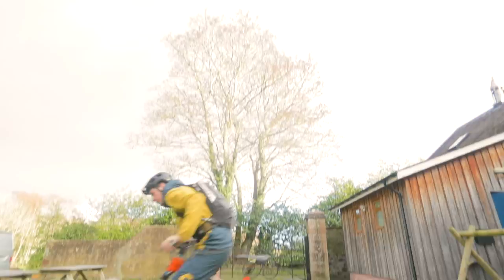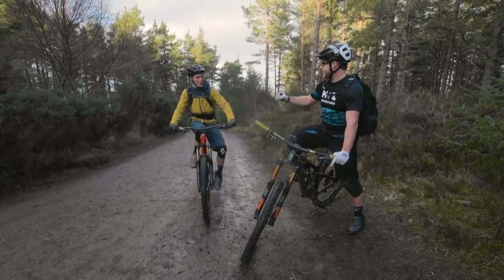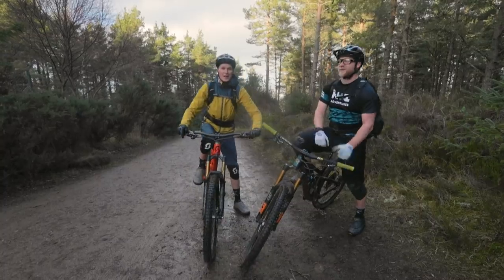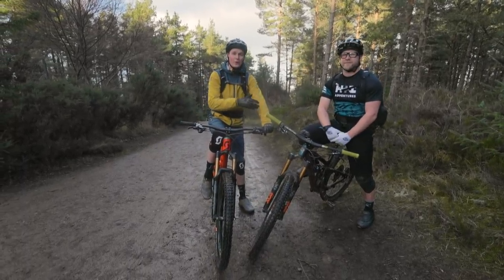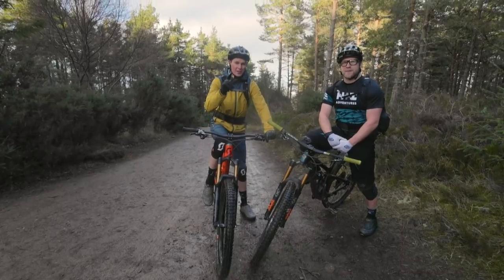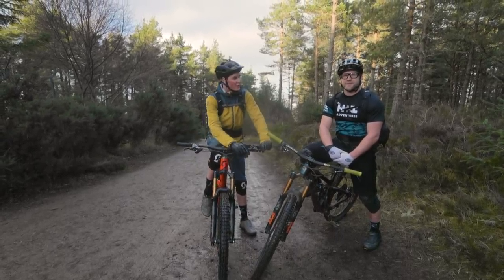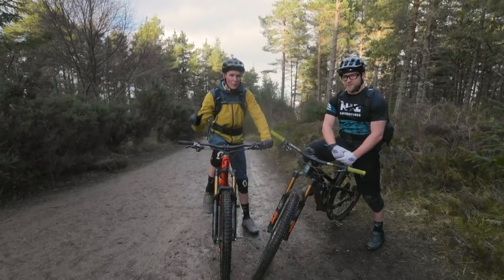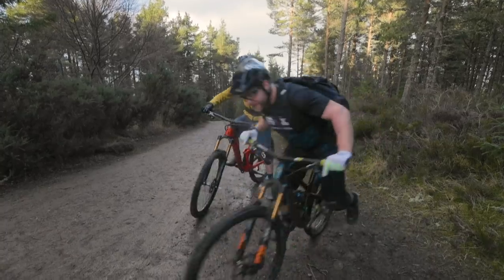Ladies and gentlemen, let me introduce you to Chris, aka The Bear, who is a guide around here. You're going to see a little bit more of him very shortly — we've got exciting news to share and he's going to take me for a little rip. We've got a couple hours of daylight left. Let's do the H&I Classic lunchtime ride.